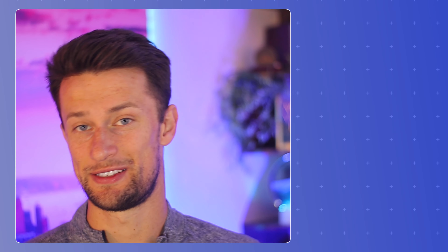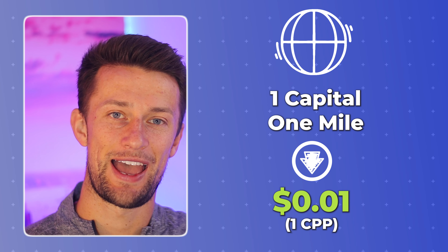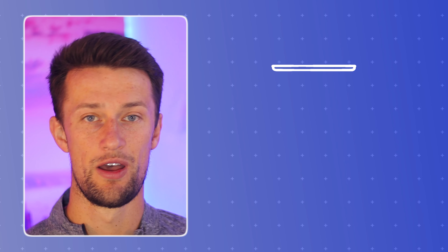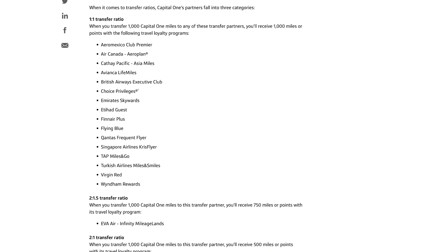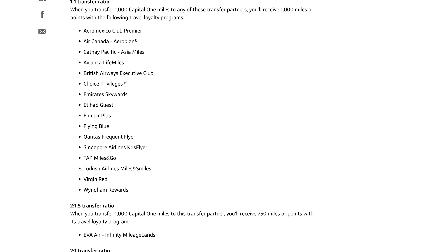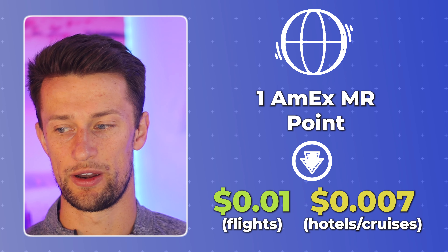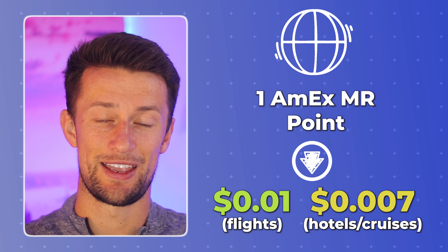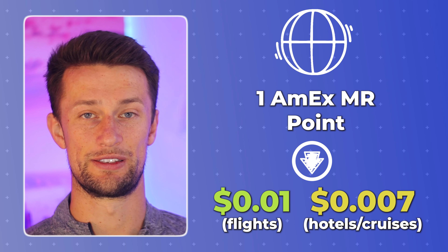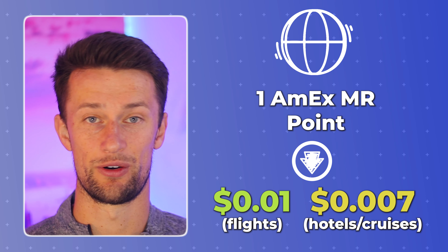Capital One miles are worth a standard $0.01 per point inside the Capital One travel portal. However, Capital One famously has a big negative in letting a lot of people down with their transfer partners, especially domestically. Capital One has no domestic airline direct transfer partners, and they only offer two hotels: Choice Privileges and Wyndham Rewards. Inside of the American Express travel portal, you get $0.01 per point on flights, but only $0.007 per point on hotel and cruise redemptions. So it can be a little bit of a value trap earning points through an American Express card, only to see those points not go quite as far inside their own travel portal.